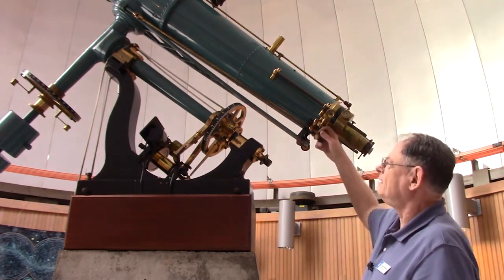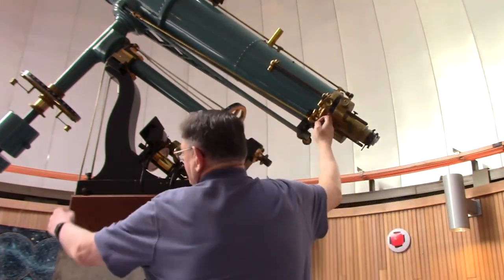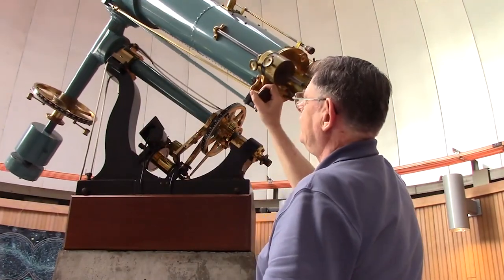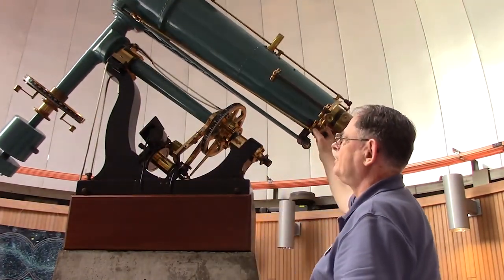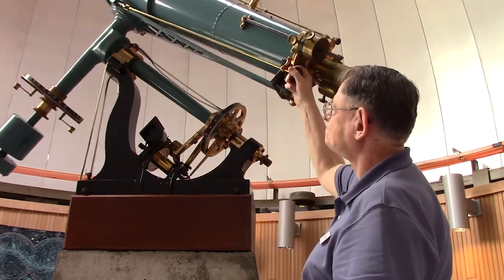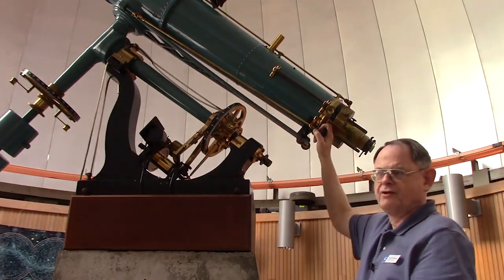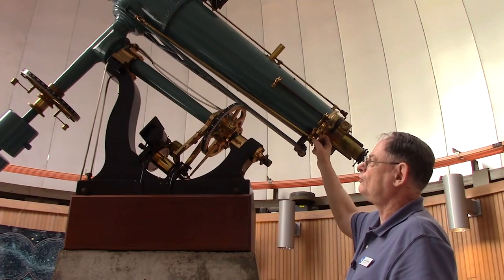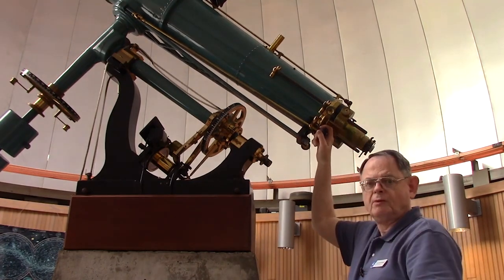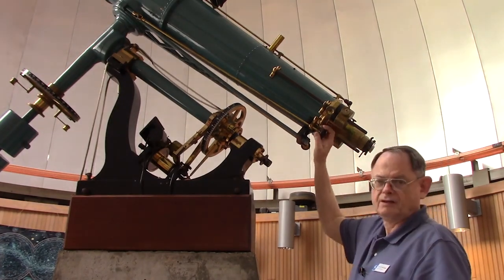The telescope can be moved and pointed in any direction. We call one motion declination and the other right ascension. By moving in combinations of those two axes, we can point the telescope at any object in the sky. The dome also rotates, so we turn it and point it in the direction we want to look, then open the shutters and start observing.